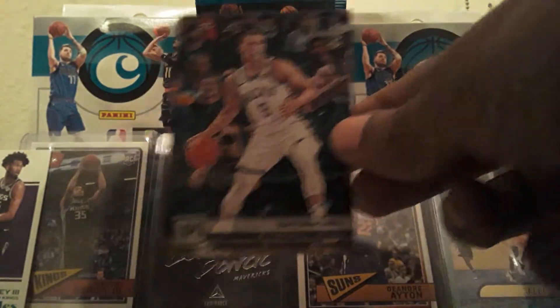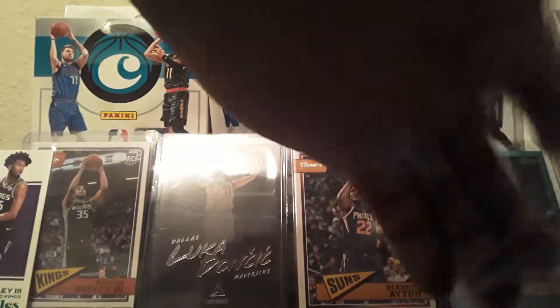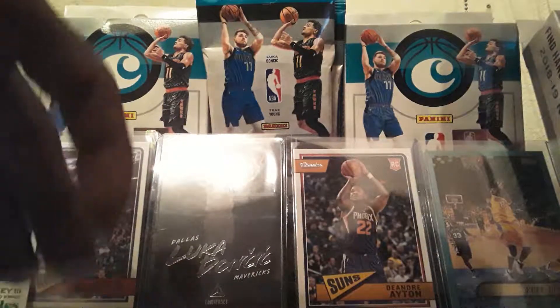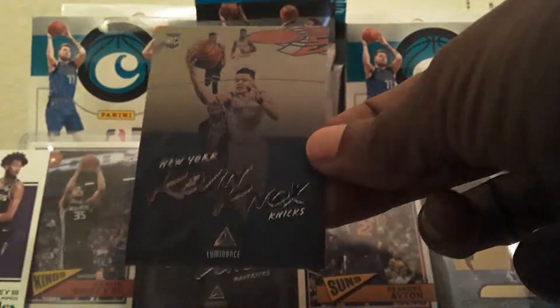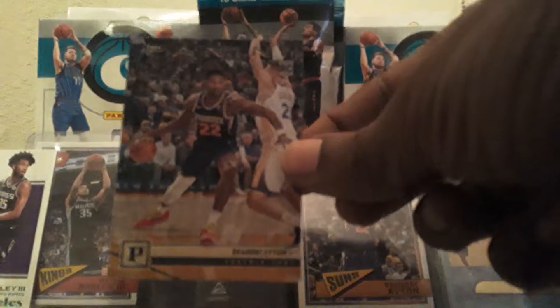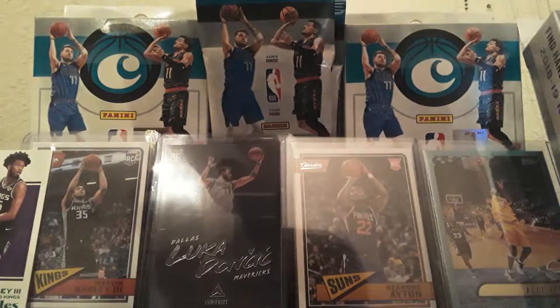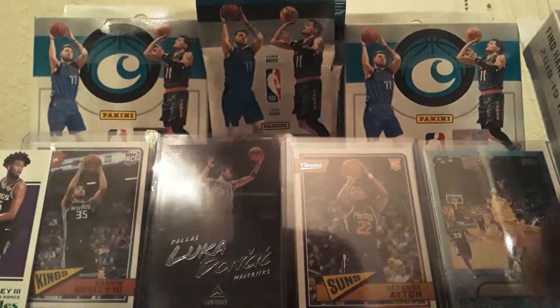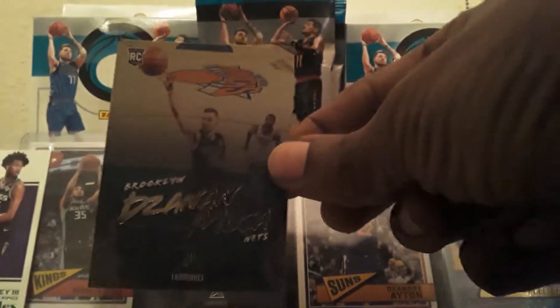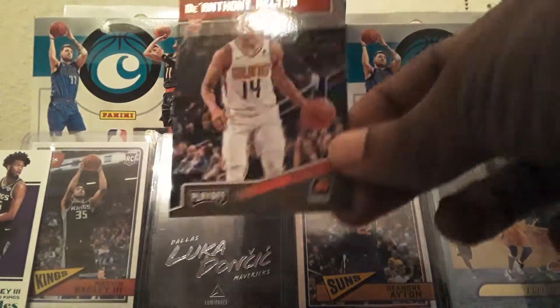Dante DiVincenzo Panini. Hamadou Diallo Playoff. Put Michael Porter over here. Kevin Knox Luminance. We got DeAndre Ayton Panini — not a bad one to get at all, the number one draft pick. I'm going to put him up but I'm not going to sleeve him. I don't want the video to be too long. Daniel Moussa Luminance. DeAnthony Melton Playoff.